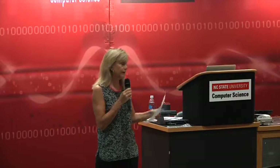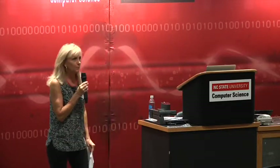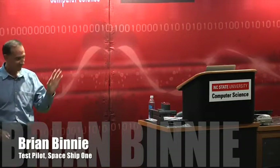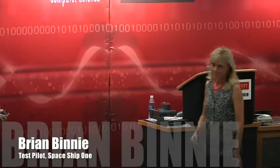Ladies and gentlemen, let me welcome Brian Binney. We'll learn more about being an astronaut today. Thank you, welcome — it's my great pleasure to be here.